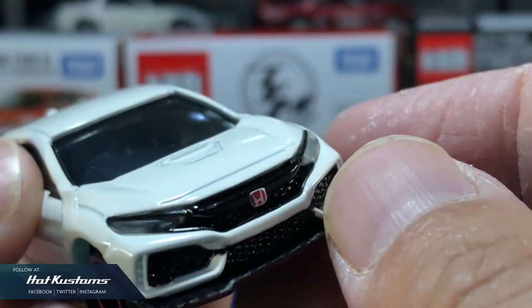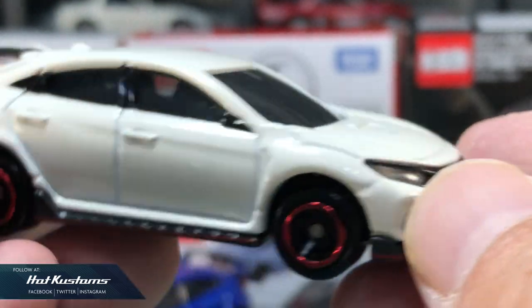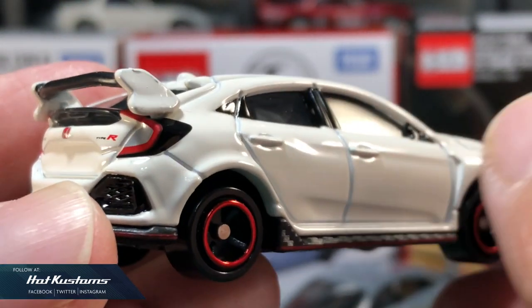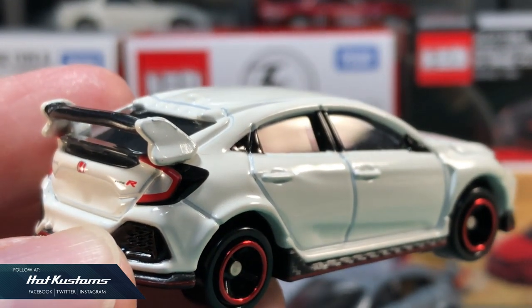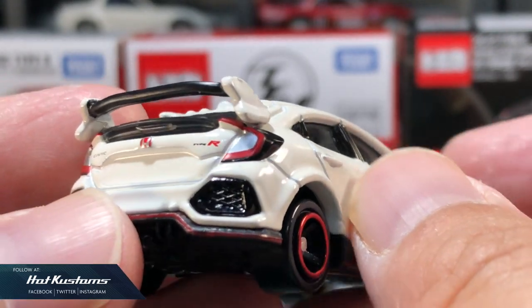This is a regular color which the casting itself is enjoyed by many collectors and Type R lovers. It's a very nice and clean color, which led to many people printing all sorts of livery on this casting back in 2018.